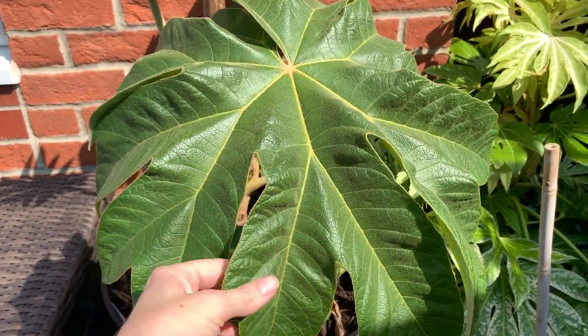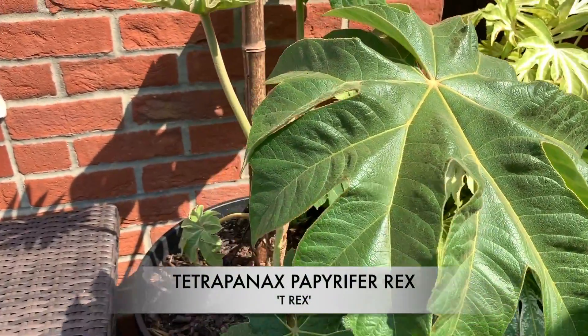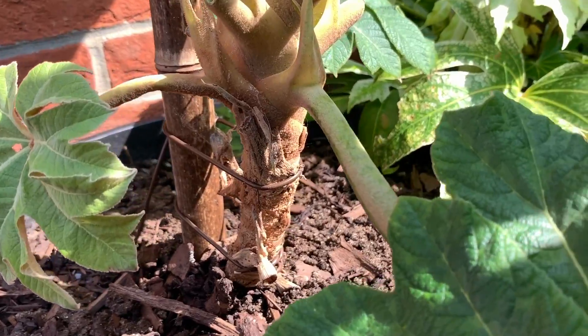My T-rex is coming along — the leaves are getting a nice size now. Again, this was really small when I got it last year, and I'm really happy to see that it's actually got a bit of a trunk now.